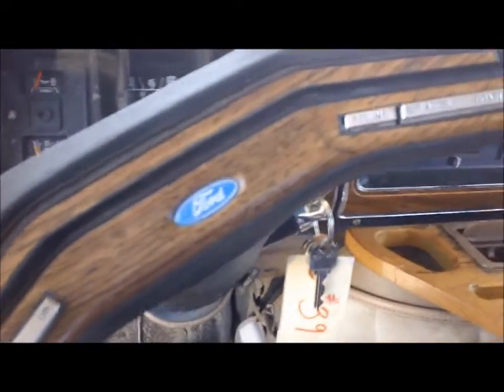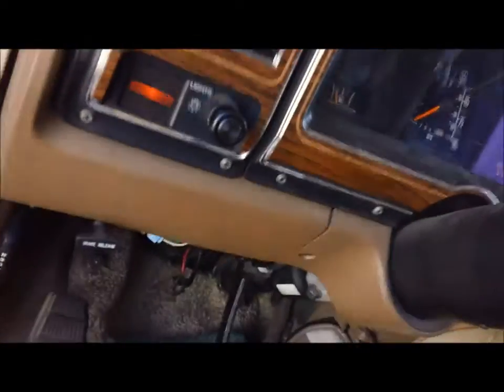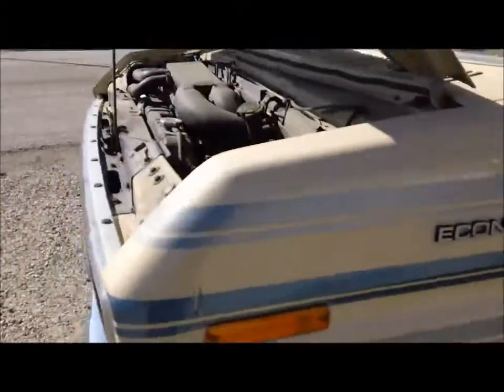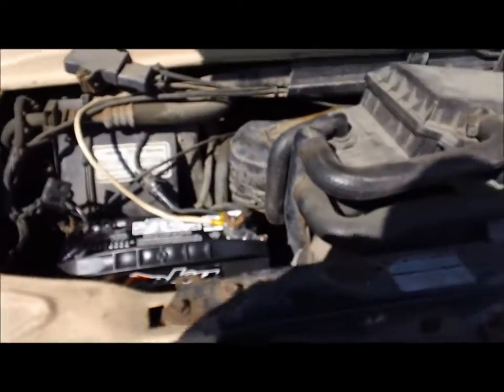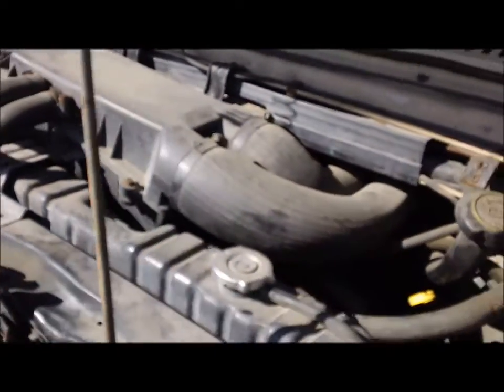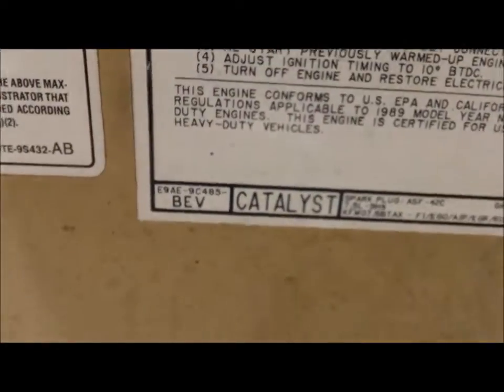47,000 miles and it starts right up. Batteries are good — we put a new battery in it. You can hear it's got a little bit of an exhaust leak. I did notice when we first started the coach up that it blew a little oil, but I haven't seen it do that on startup since. Also, this looks like a fuel-injected engine, so that's a good sign. The engine size is a Ford 460.